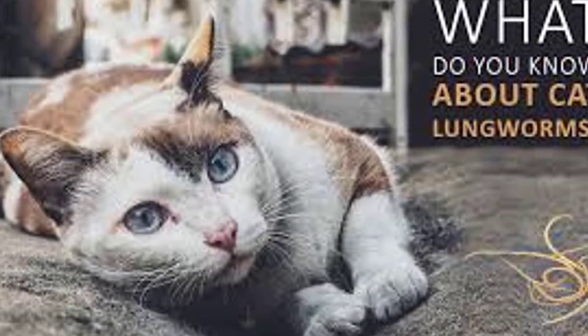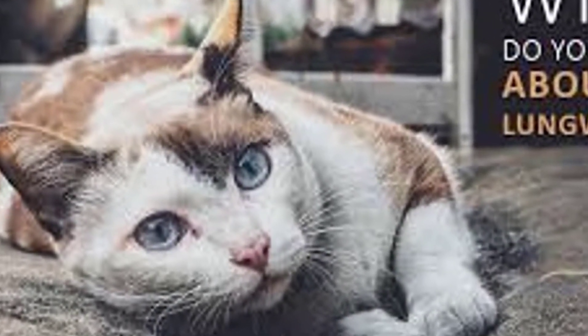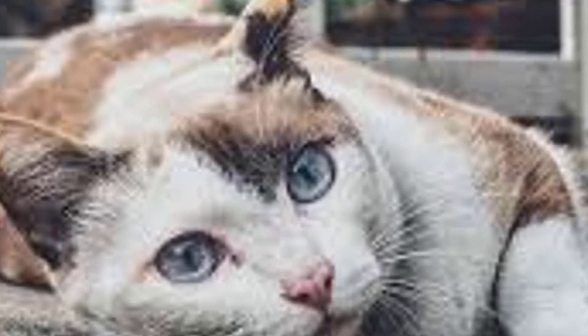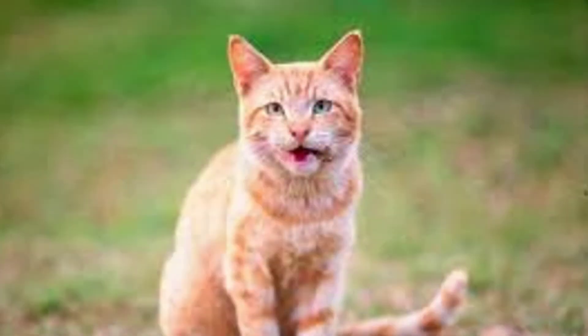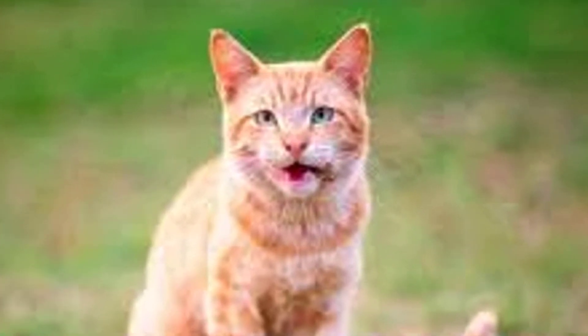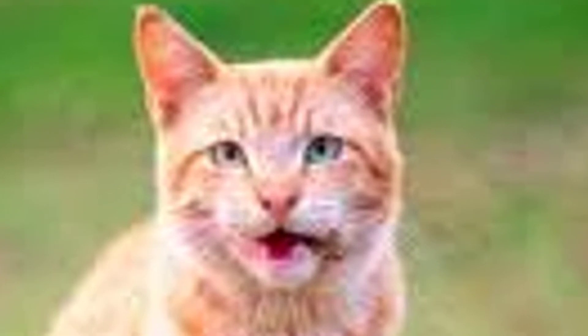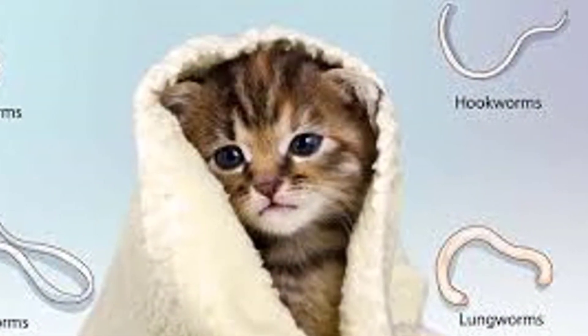Can cats get lungworm? The good news is that cats cannot catch the two types of lungworm, Crenosoma vulpes and the more serious Angiostrongylus vasorum, which can be found in dogs in Canada. The bad news, however, is that cats can suffer from their own species of lungworm called Aelurostrongylus abstrusus. Here's what you need to know about lungworm in cats.